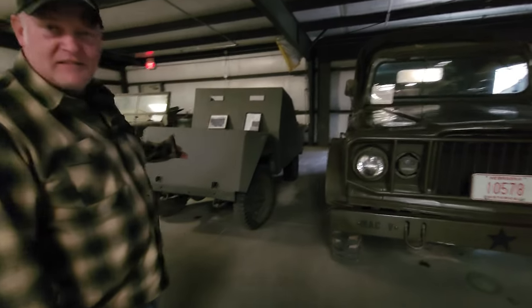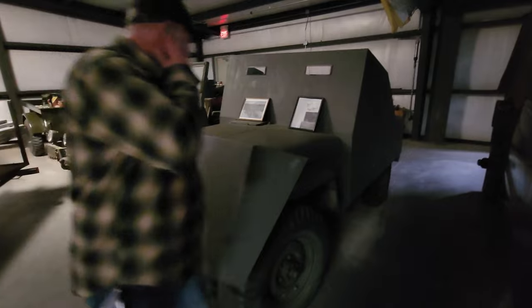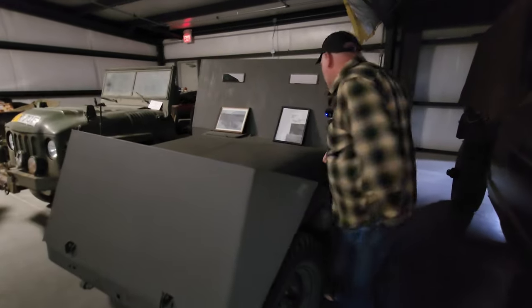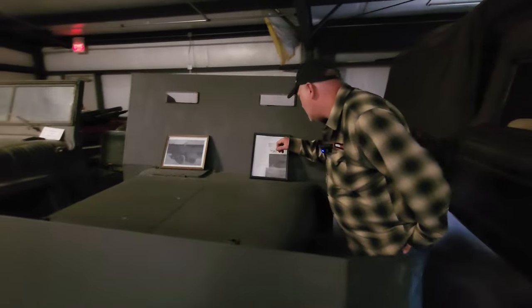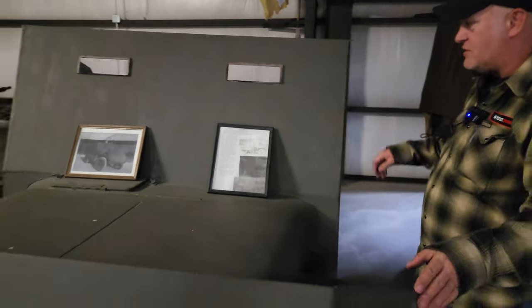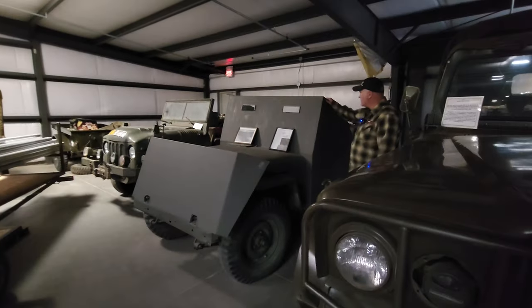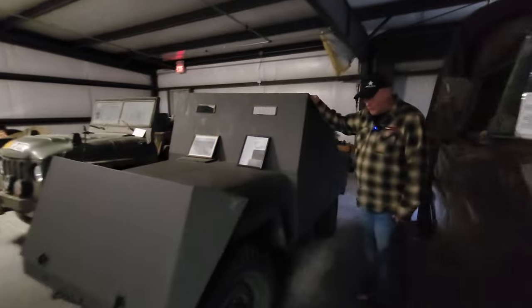I like the Willys next to it — that's an armored Willys. This is an armored jeep, put together in Korea in 1952. This one is a replica — it wasn't actually in Korea, it says right on the placard — but this is what the guys would do to armor up their Willys.